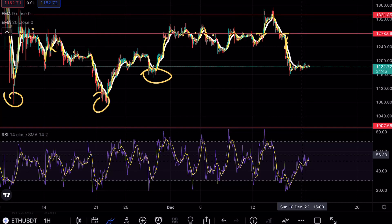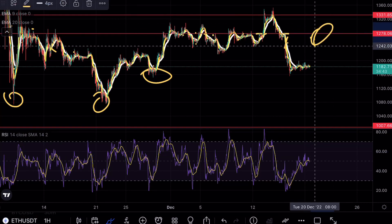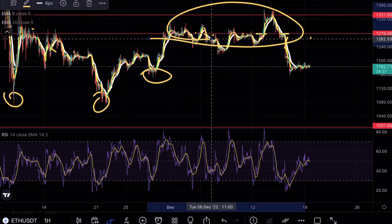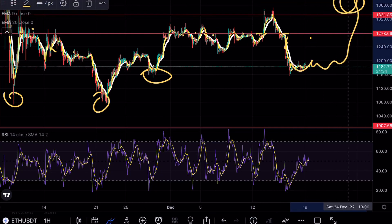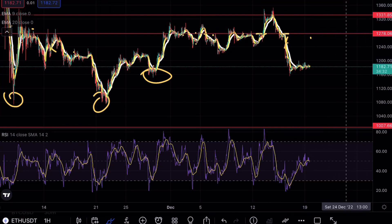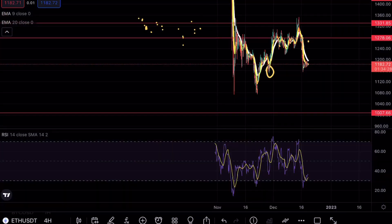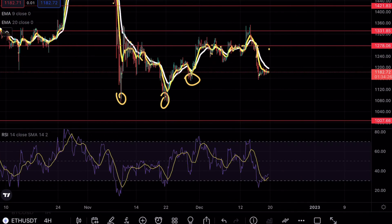From a bullish case scenario, we would have to try to break above this crucial resistance at $1,278 on the hourly. We have failed to break above that level multiple times, so this would technically become a third test opportunity if we were to get above there. In my opinion Ethereum is extremely bearish, but we just have to wait for that liquidity grab before we continue pushing lower.